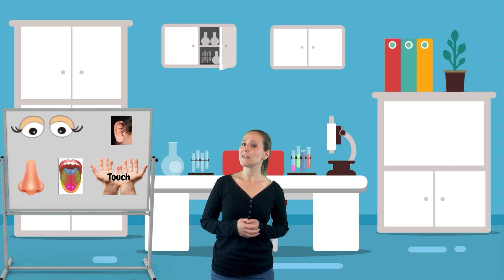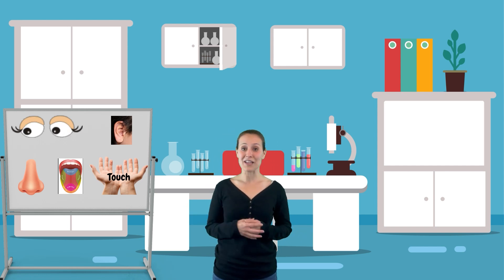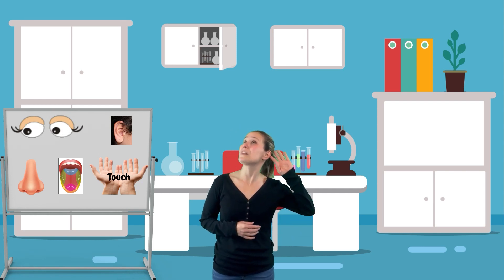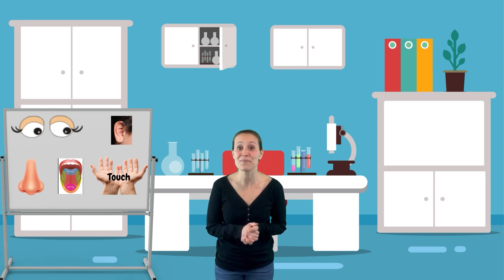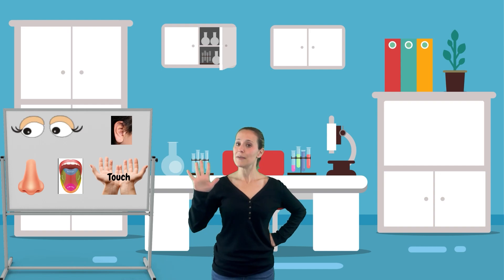So take a few minutes here and there: smell some flowers, look at the beautiful clouds, eat some yummy food, listen to some amazing music, or feel something soft to calm your body down when you need a little assistance. Thanks for joining me on this lesson of your five senses. Until next time.